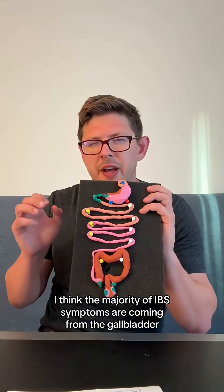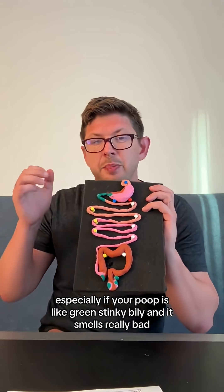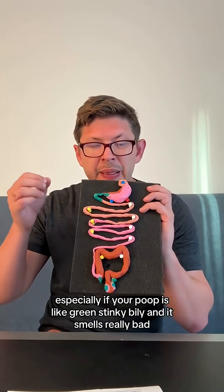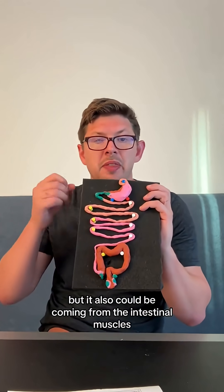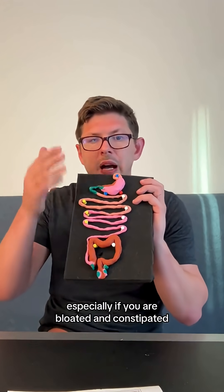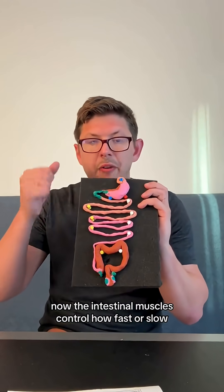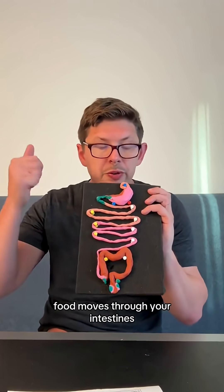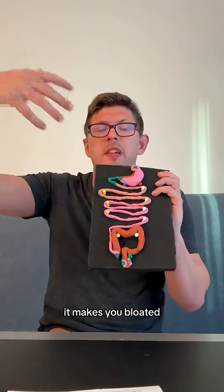I think the majority of IBS symptoms are coming from the gallbladder, especially if your poop is green, stinky, and bile-y and smells really bad. But it also could be coming from the intestinal muscles, especially if you are bloated and constipated. The intestinal muscles control how fast or slow food moves through your intestines, or they block gas and hold it up and make you bloated.